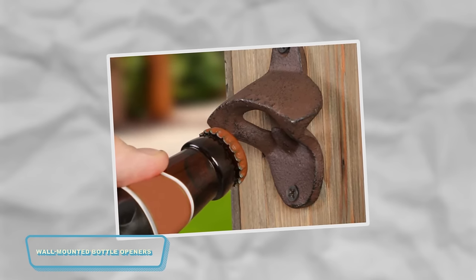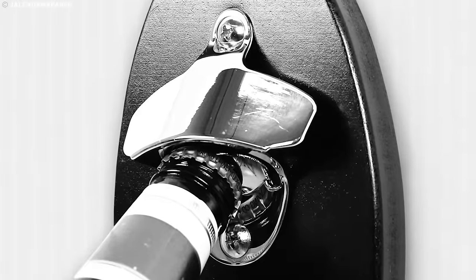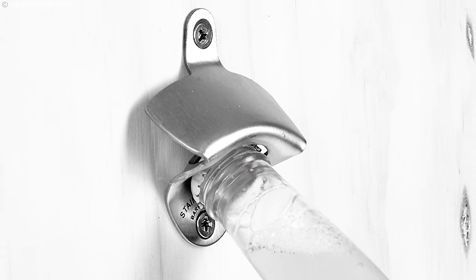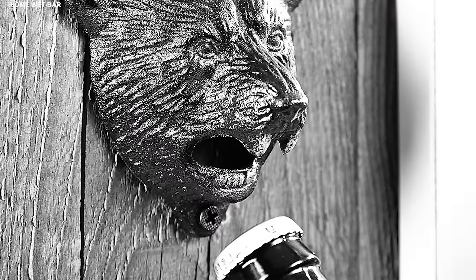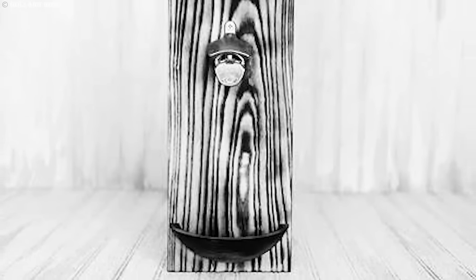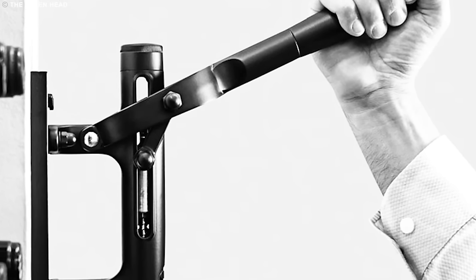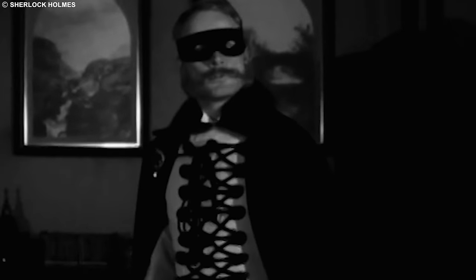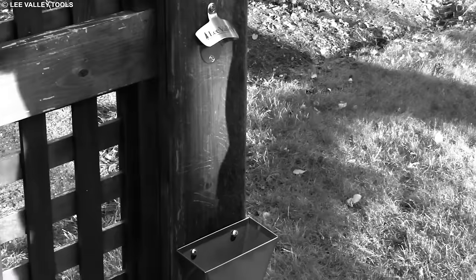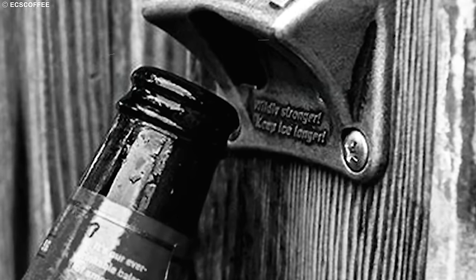Back in the 1950s to the 1980s, these nifty gadgets called wall-mounted bottle openers were like the unsung heroes of kitchens and bars. You walk into a retro-cool kitchen or a laid-back bar, and there it is right on the wall — the magical device that turns your beverage-opening struggle into a breeze. It's like having a superhero dedicated to one noble mission: popping those bottle caps off with style. These openers were the unsung MVPs, quietly waiting to save the day and making opening a cold one an effortless and satisfying experience.